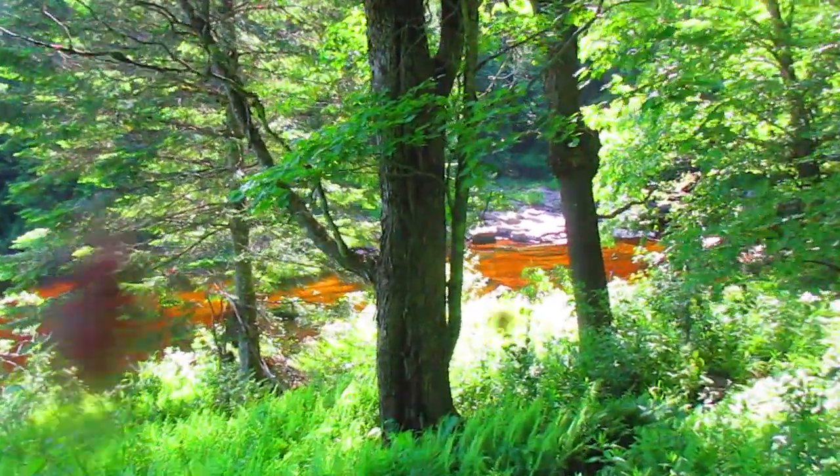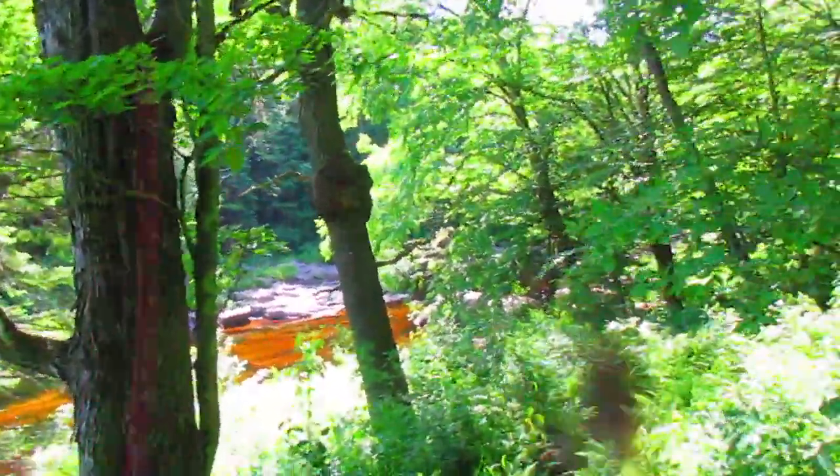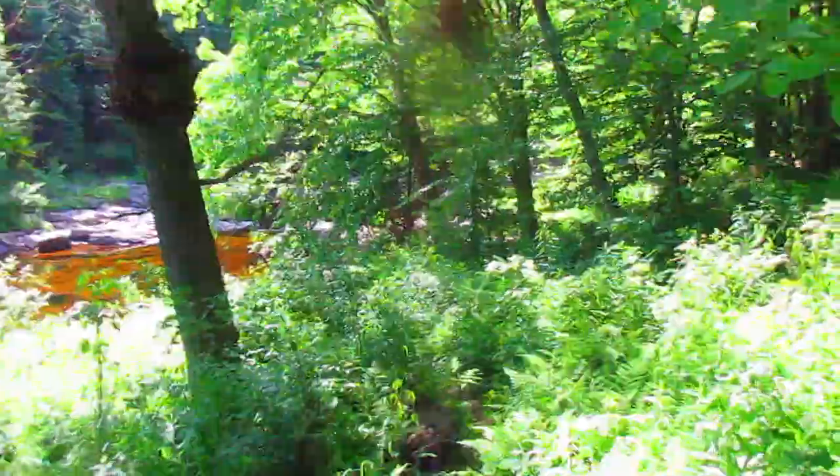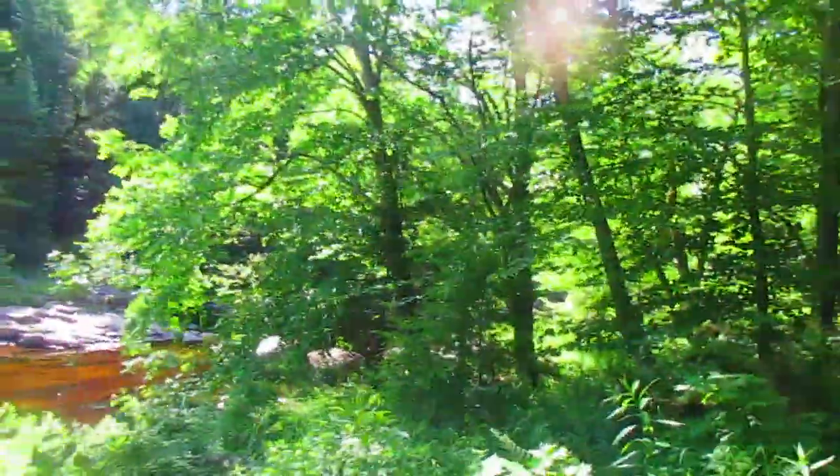I like to call this my private swimming hole on the east branch. Even though it's not really private, it's by the campsite and there's no campsites nearby, so this is pretty much mine when I'm up here camping.